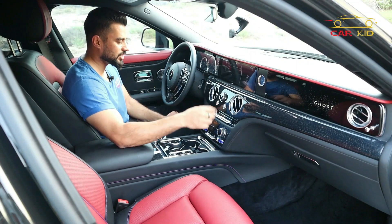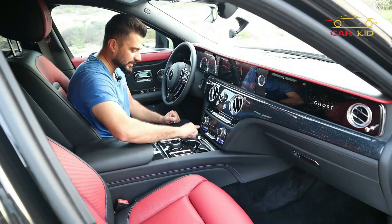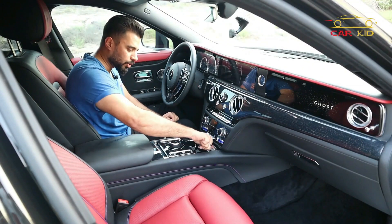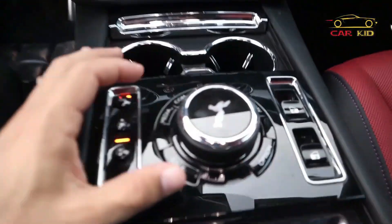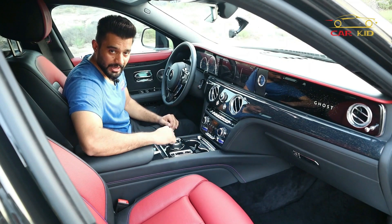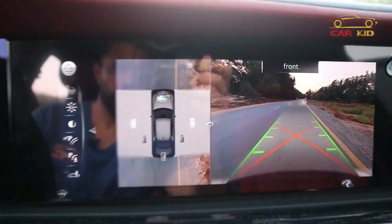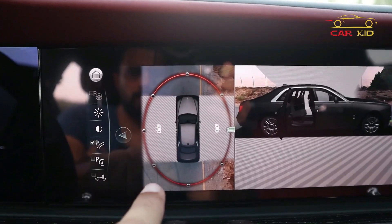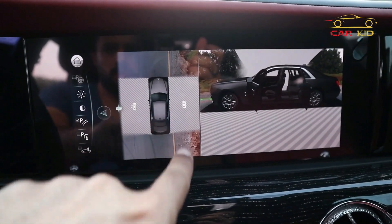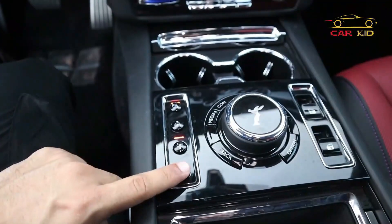The climate control buttons are finished with leather — an amazing tiny touch of detail. The temperature button has a classic feel, and there are cup holders and a mouse that you can rotate to control the screen. So there are three ways to control the screen: buttons on the steering wheel, touch on the screen, or the mouse in the center console. The parking assist button shows different camera angles — a front view, a side view, a back view, and a left side view, showing the car in 3D with surroundings.